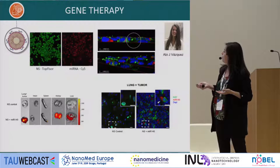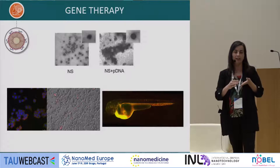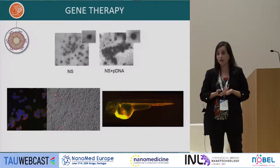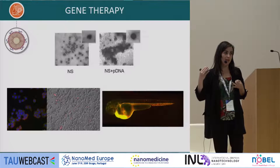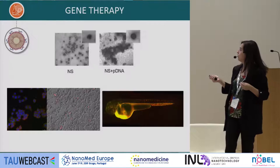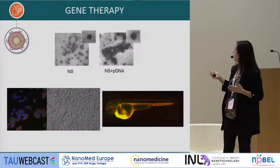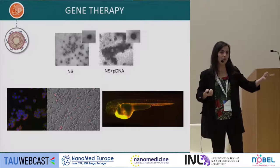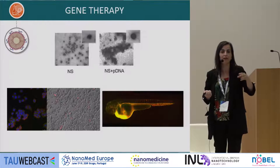We also use zebrafish embryos as an intermediate model, in collaboration with Roberto Pinheiro and Professor Laura Sánchez from Santiago, to screen different therapeutic alternatives for metastatic cancer without relying on expensive and tedious mouse models. If cells are injected into the embryo and they metastasize, they accumulate at distal sites — so we can see if our treatments stop cell migration. There are also zebrafish models with green macrophages and models with fluorescently labeled blood vessels, offering many analytical possibilities.